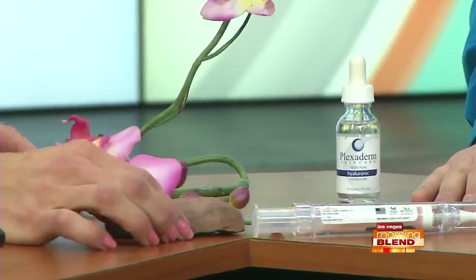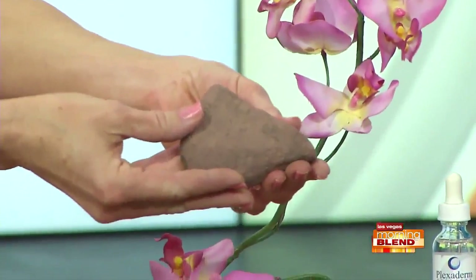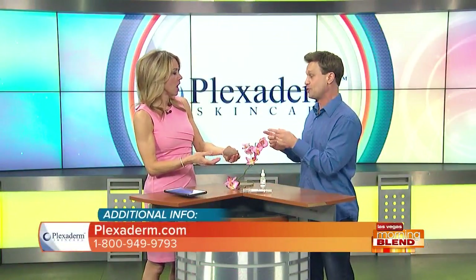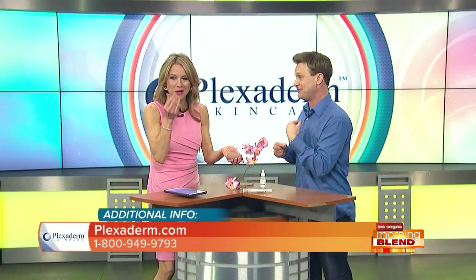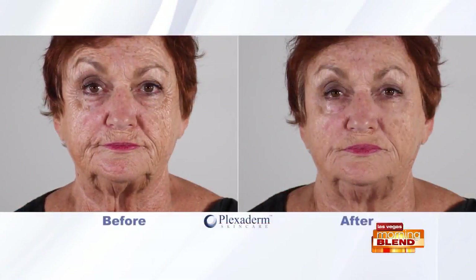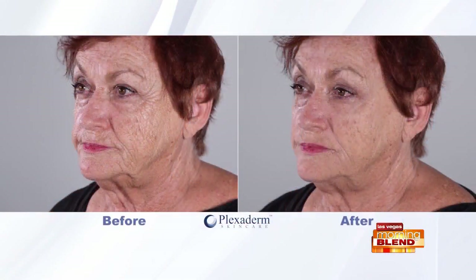People always ask what is in this stuff, because when they see the Richie video and the before-and-afters, they're just amazed. It's actually derived from silicates — from this piece of shell rock that I carry with me all over the country. We take the silicates from there, and as the formula dries into your skin, the molecules weave together to tighten that problem area and reduce the appearance of it.